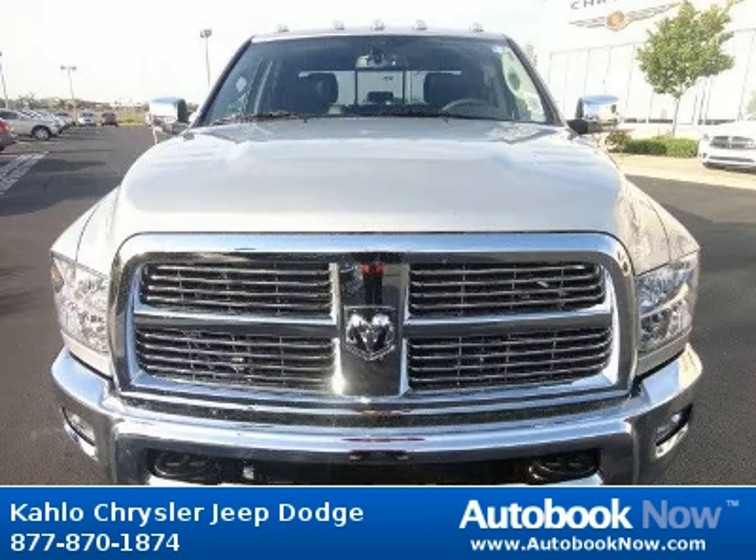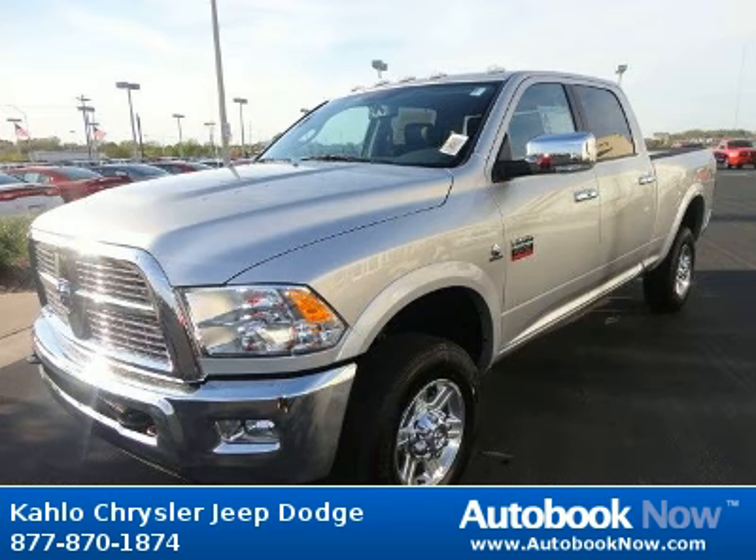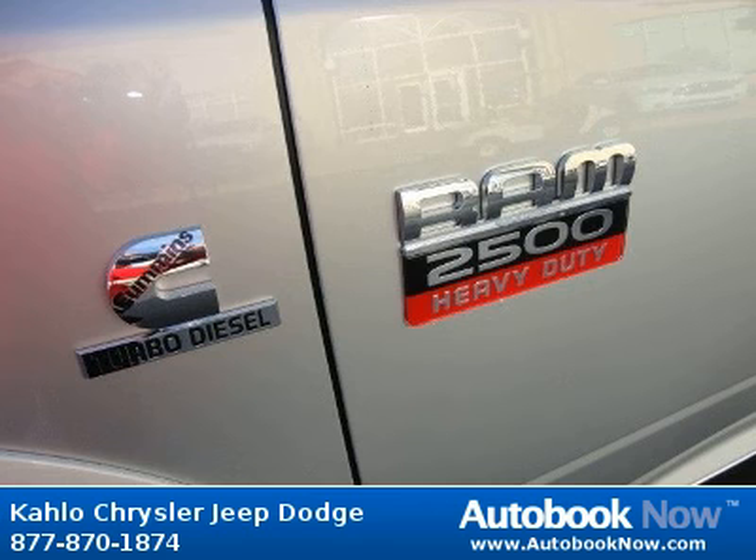This 2012 Dodge Ram 2500 is available at Kahlo Chrysler Jeep Dodge in Noblesville, Indiana. This Ram 2500 has a beautiful silver color. It has 5 miles on it.